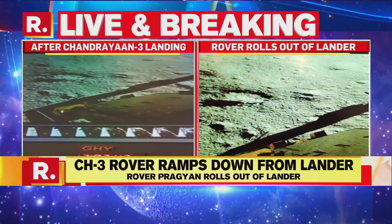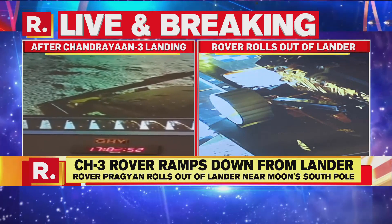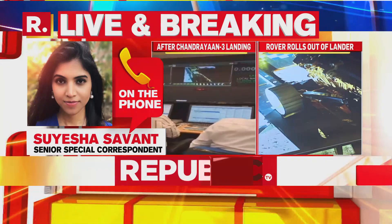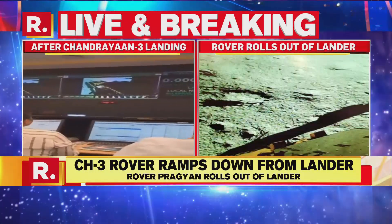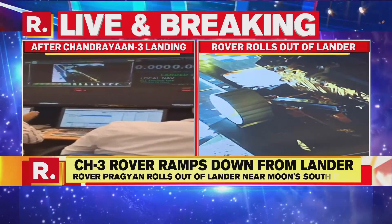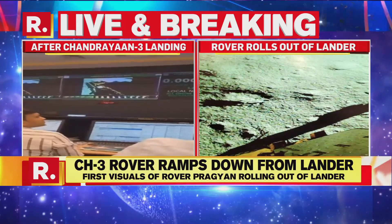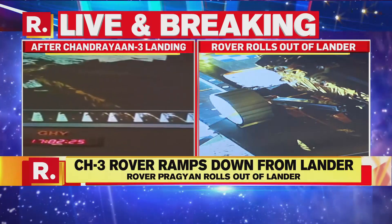This is a historic moment indeed. The experiments that will now be performed rest on the rover. The lander has four payloads and the rover has two payloads. The lander module touched down perfectly on the lunar surface at 6:04 PM yesterday. The rover weighs 26 kg, is six-wheeled, and descended from the lander's belly onto the moon's surface using one of the side panels as a ramp. Republic was the first to show those pictures to our viewers.